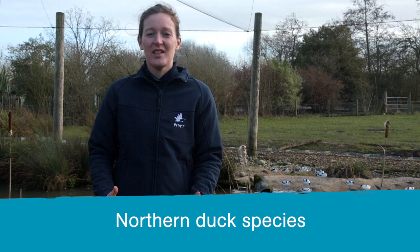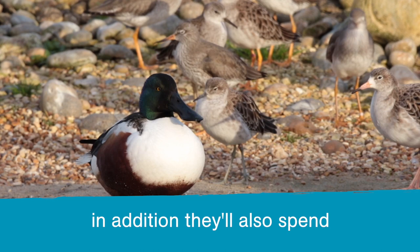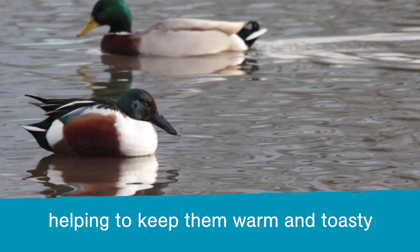Northern duck species like the mallard, pintail and shoveler have excellent heat exchange systems. In addition, they'll also spend a lot of the night moving around, being nocturnal feeders, helping to keep them warm and toasty all night long.